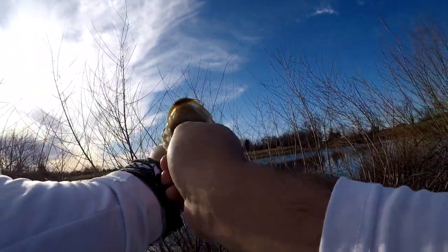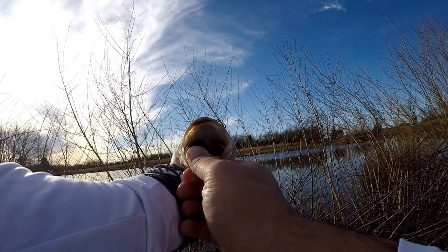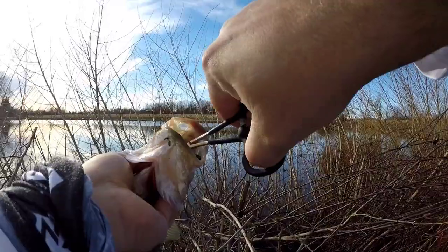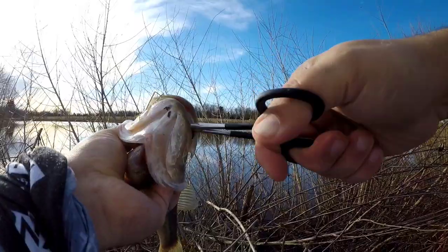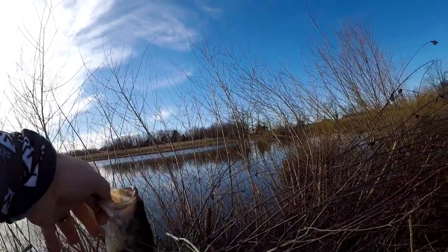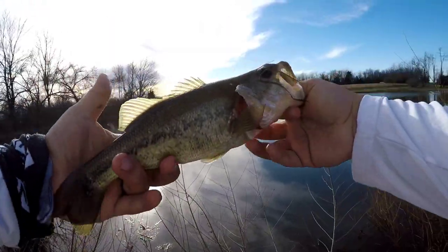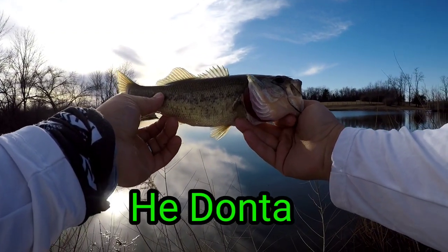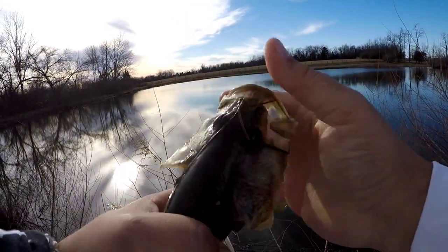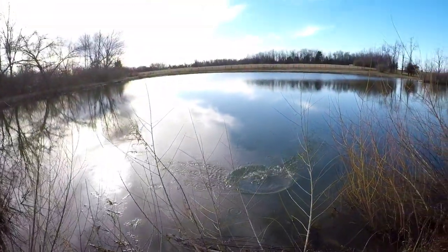He's still got the lure in his mouth, guys — look at that, it's in there. Beautiful fish. There we go — popped it out, saved the lure, saved the fish. There he is, guys. Let's look at him one more time before we release him. We'll call this one Dante. There he goes — he's super cold, that's for sure, but he's swimming. There he goes.